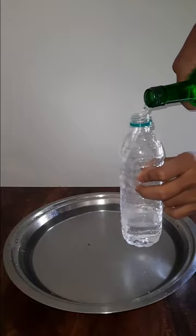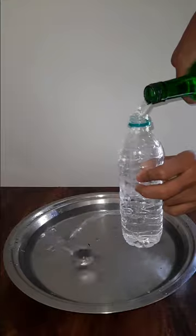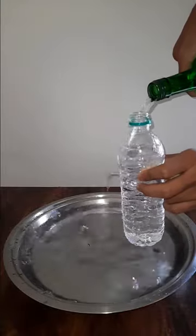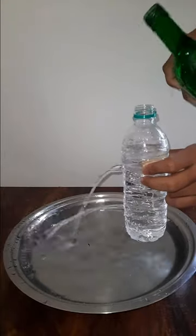Why did the stream of water from the hole near the bottom cover a greater horizontal distance? We know that water exerts pressure on the sides, and that's why there are streams of water coming out.